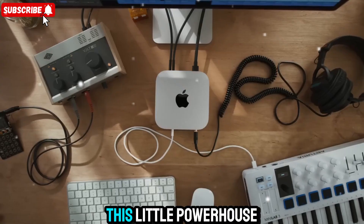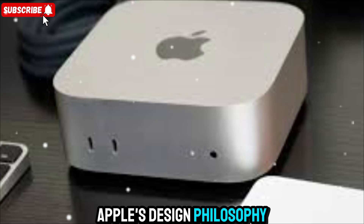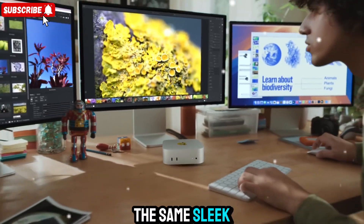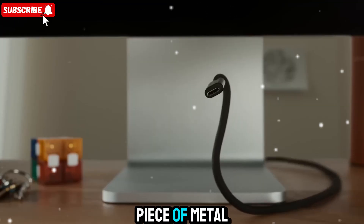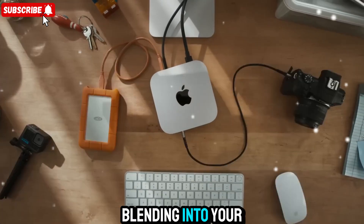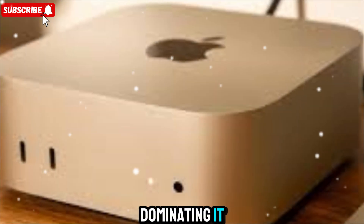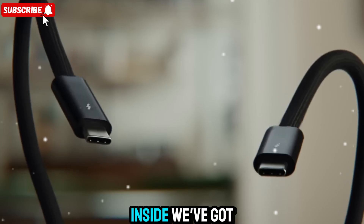Let's talk about what makes this little powerhouse so special. At first glance, it doesn't scream for attention. Apple's design philosophy here is clean and purposeful — the same sleek unibody aluminum build that looks like it's been milled from a single piece of metal. It sits quietly on any desk setup, blending into your environment instead of dominating it. But don't be fooled — this silence hides an unbelievable level of power inside.